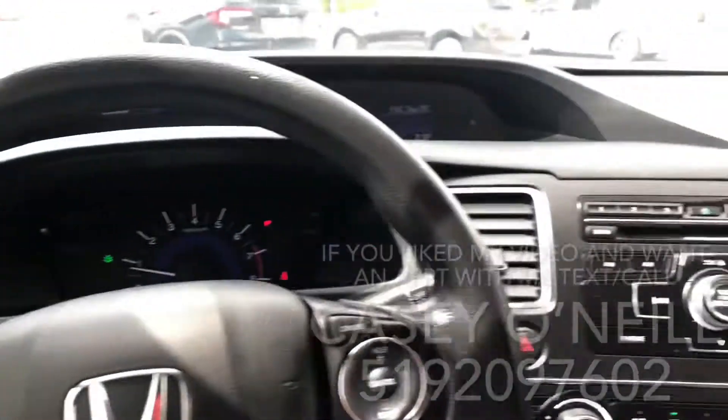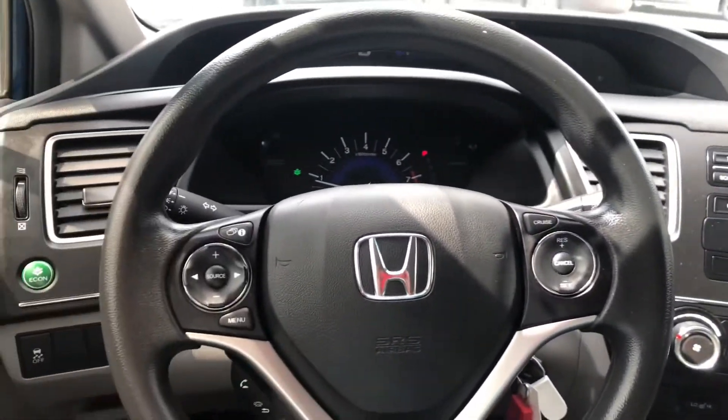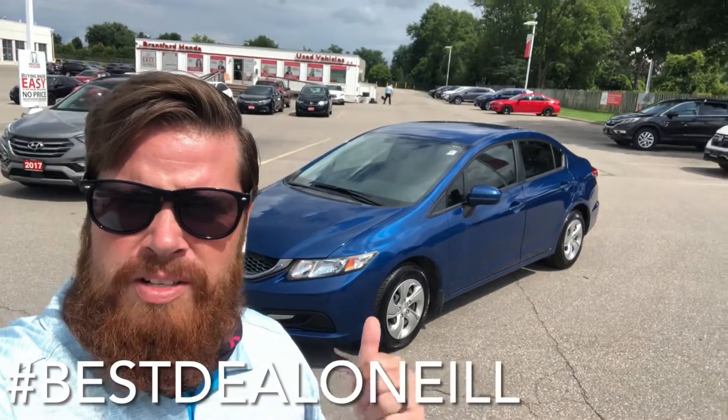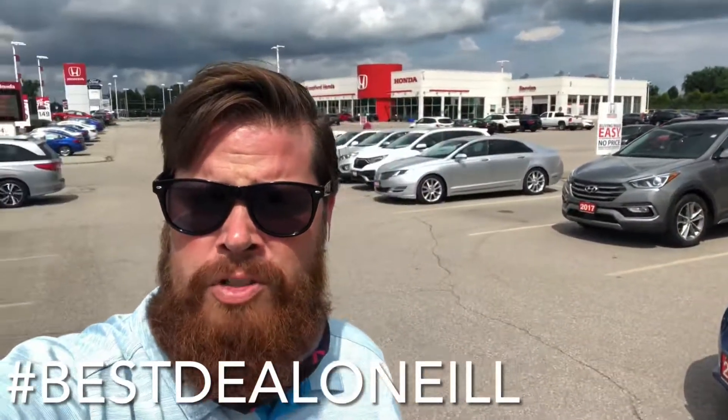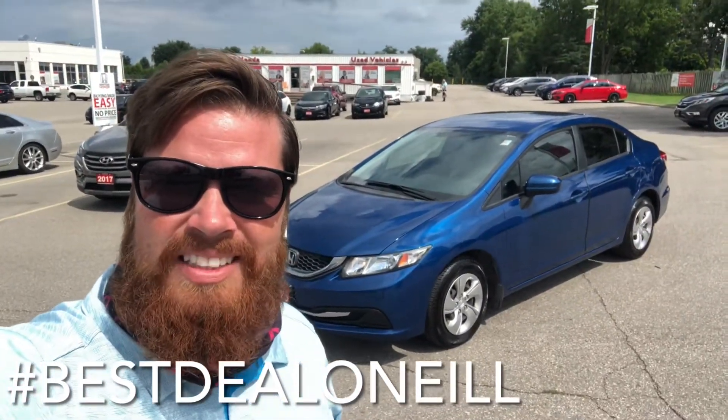This one looks to be in great shape inside and out — 2015 Civic LX four-door. This is Casey O'Neill from Brantford Honda. If you have any questions about this Civic or any of our pre-owned or new inventory, feel free to text or call me anytime at 519-209-7602. Talk to you soon.